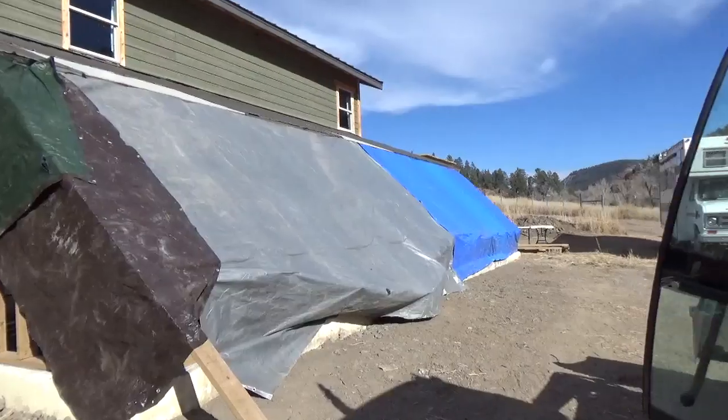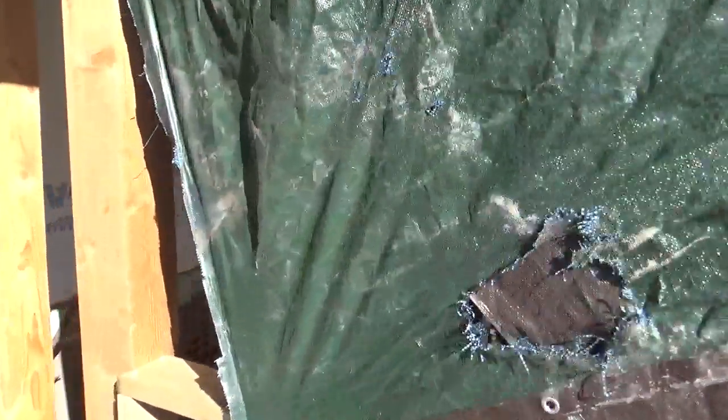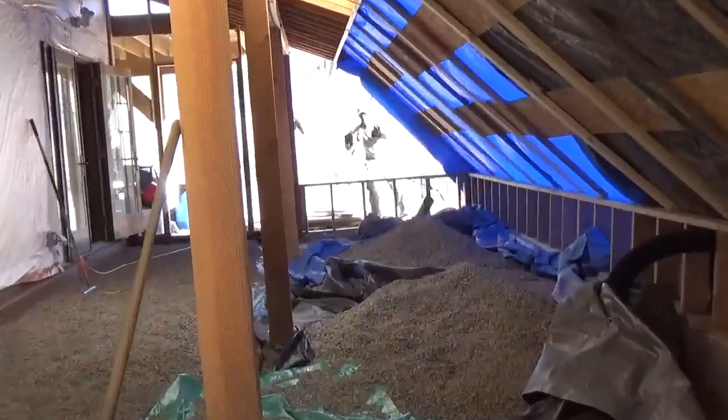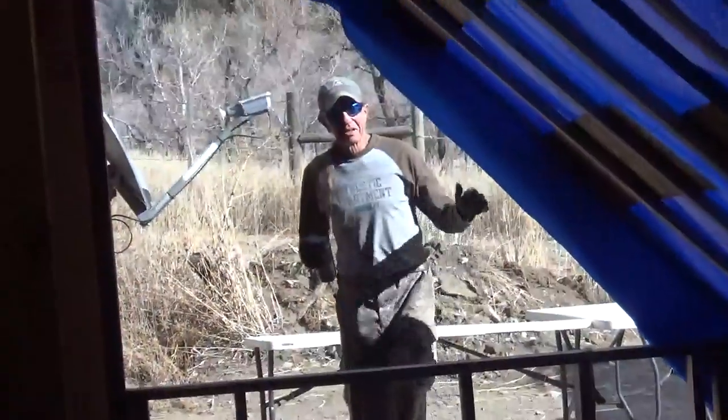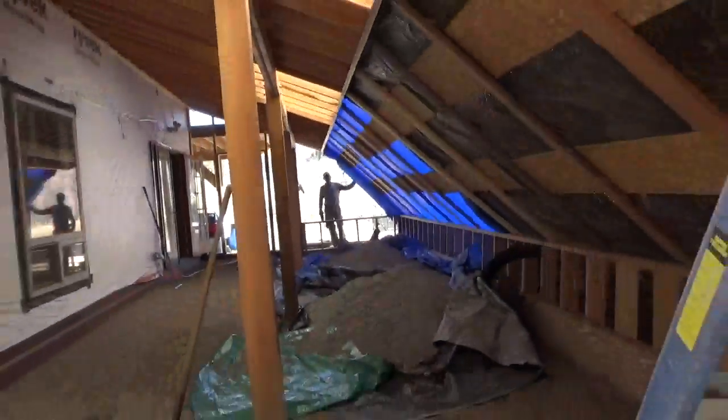We just had to keep the water and the snow off of our earth tube system, and it's now safe — all because of Alan's help. What do you think, Alan? Yeah, I can't wait till we start growing stuff in here.